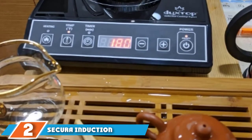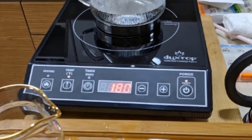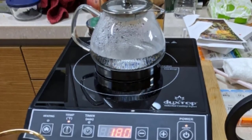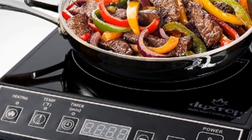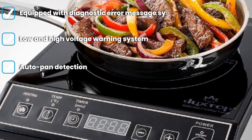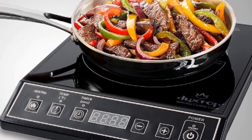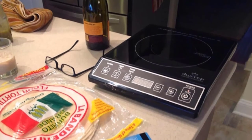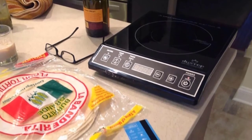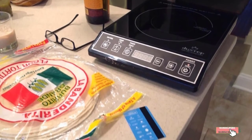At number two we have the Secura induction countertop burner. This hot plate from Secura is awesome when it comes to looks and performance. Equipped with 15 power levels from 200 to 1800 watts, this product handles heavy meals with expertise. It also has 15 temperature settings to fulfill all your requirements. Its digital control panel makes it easy to see current settings. It works with different types of cookware including aluminum, enameled iron, stainless steel with a magnetic bottom, and cast iron. It is lightweight and portable, and its auto pan detection technology adds to its versatility.